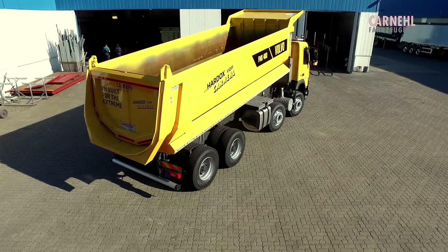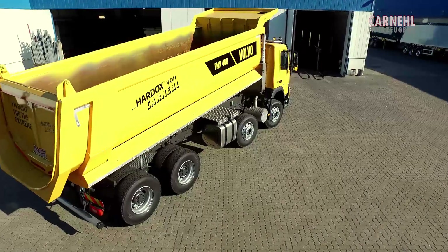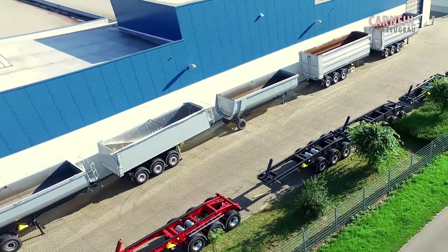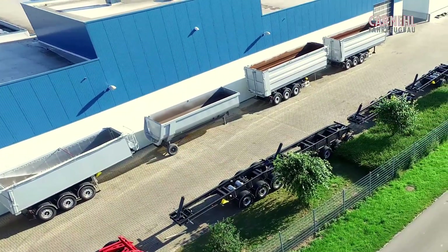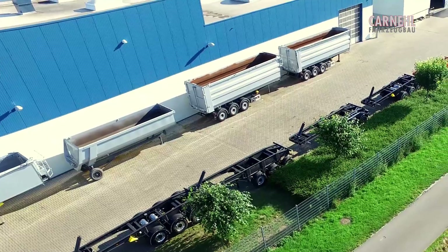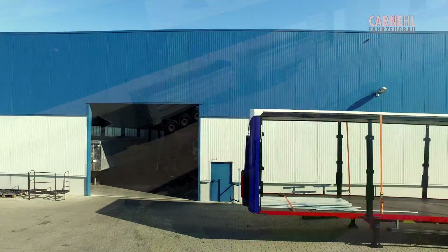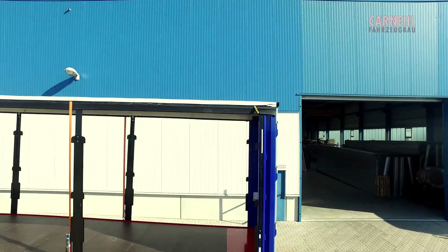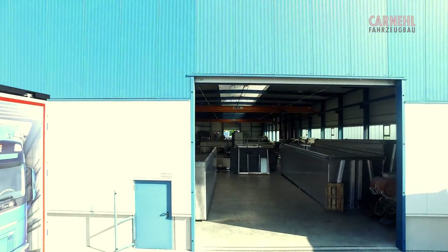Since 1957, it has been our objective to fulfill our customers' specific and individual requirements. For two generations, our family-owned business has been driven by passion and a commitment to quality. When we talk about us, we mean Karnil Fahrzeugbau.